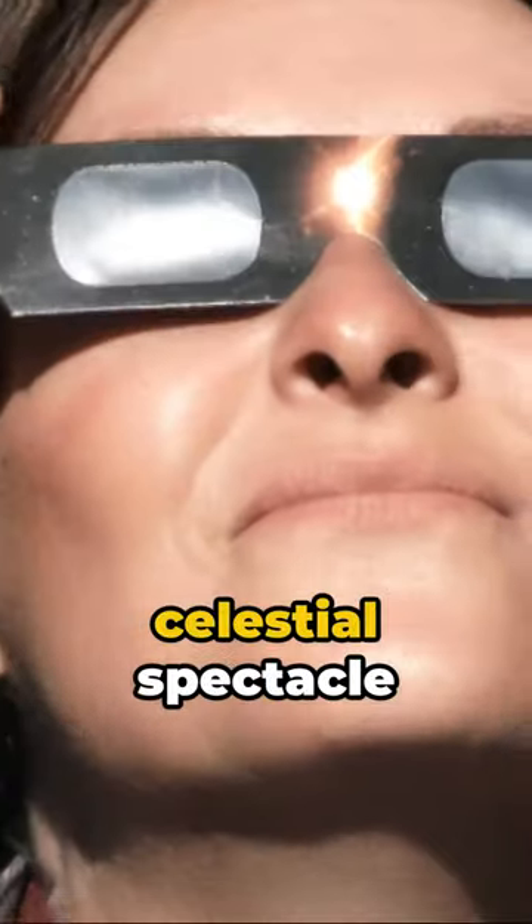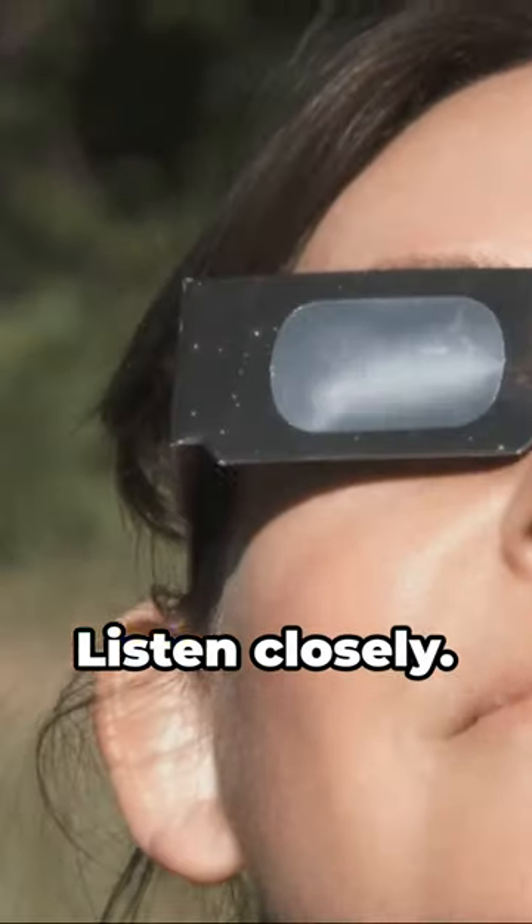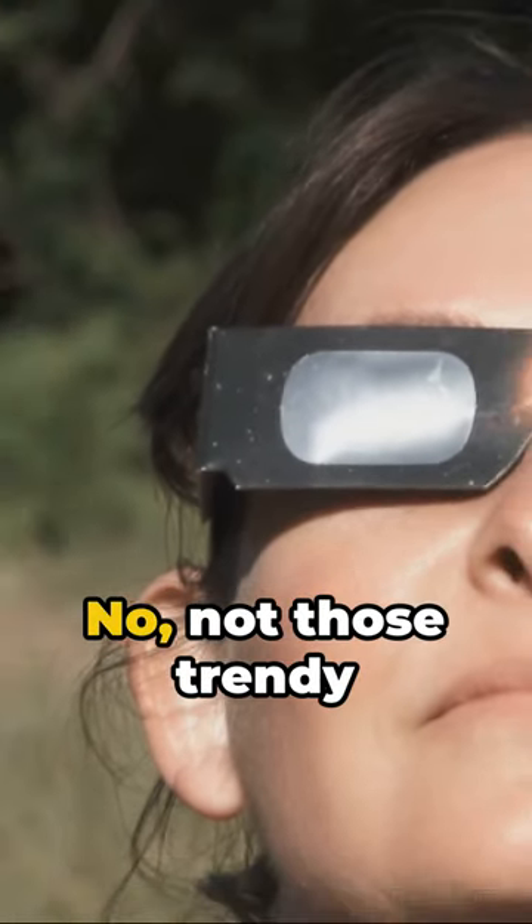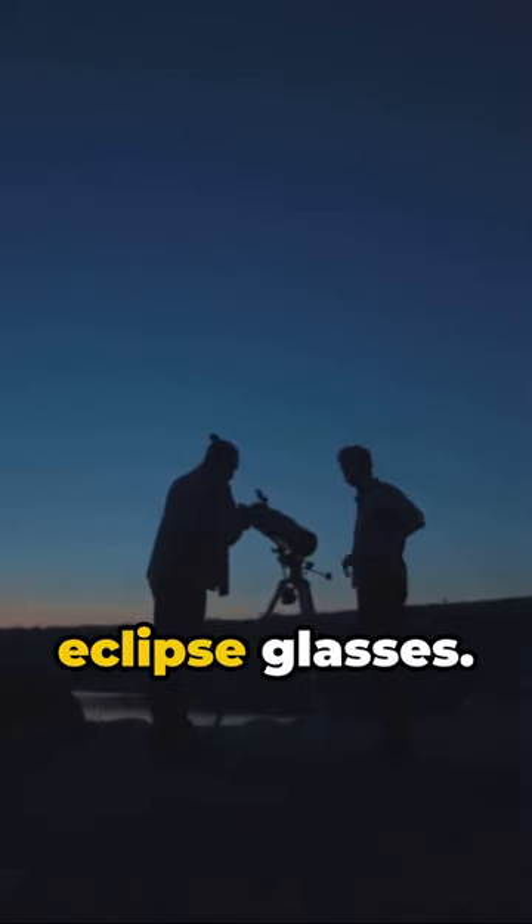Ever wondered how to safely witness the celestial spectacle of a solar eclipse? Listen closely. According to NASA, the key is in your eyewear — not those trendy sunglasses, but a specific set of eclipse glasses.